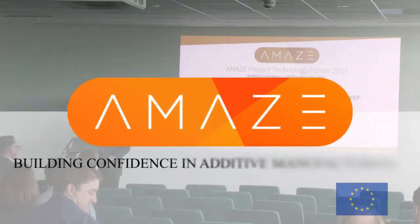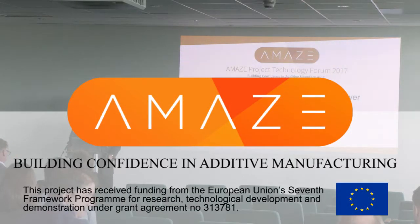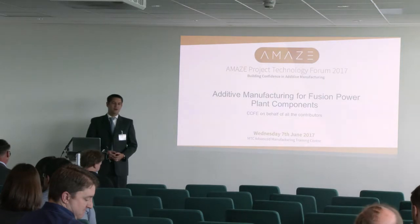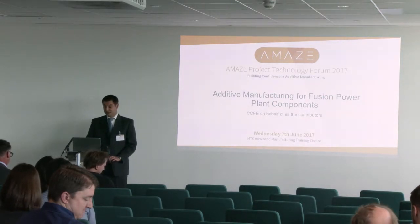This is something of a gear change for the next presentation. I've come from CCFE, which is part of the United Kingdom Atomic Energy Authority. We are the UK's national fusion energy research lab.